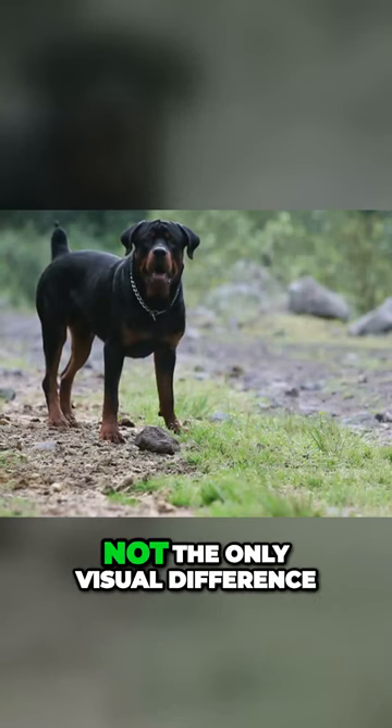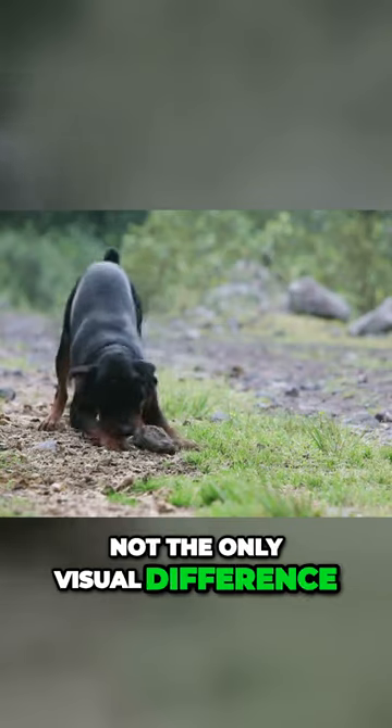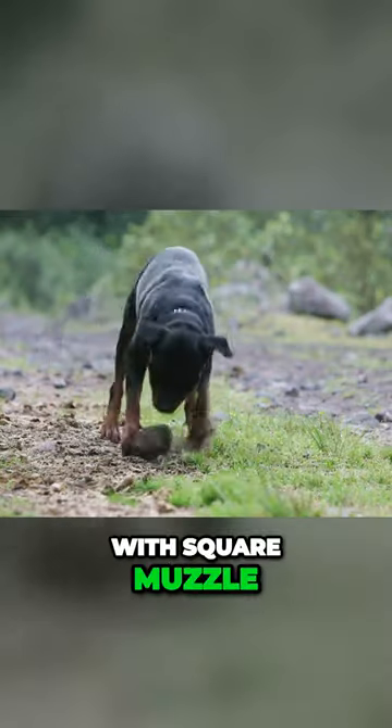The body type is not the only visual difference. The Rottweiler has a much bigger head with a square muzzle.